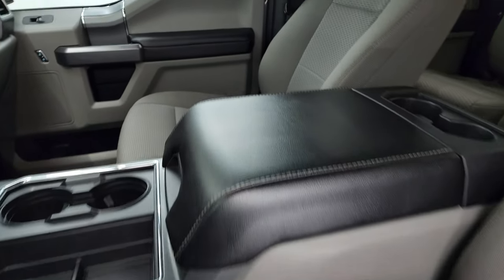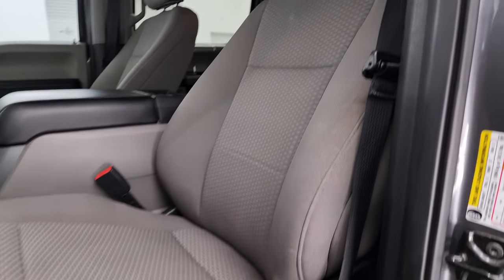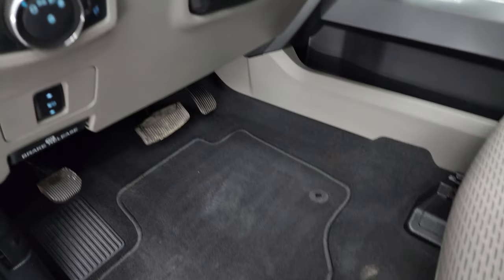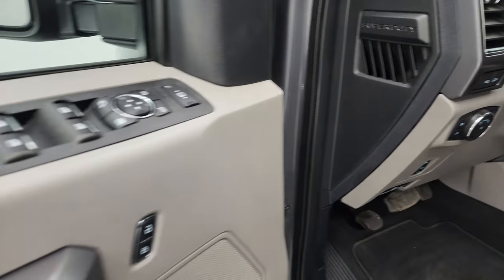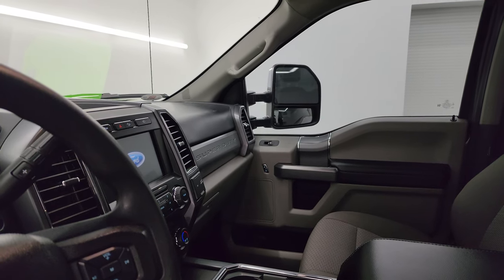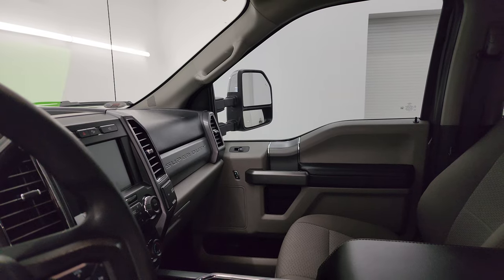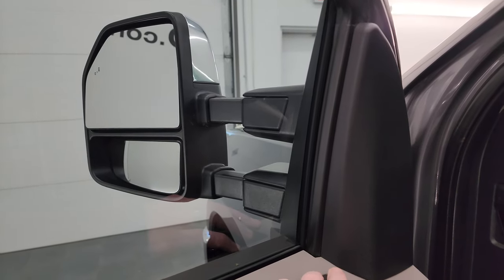Inside, the XLT package gives you the gray cloth interior. You get bucket seats in the front with no rips or tears, factory floor mats, power driver's seat, auto headlamps, power pedals, tilt telescopic steering wheel, power windows, locks, and mirrors. These mirrors do power fold-in — I always like showing both sides so you know both sides are working properly — and they also power telescope out and in. Both sides are working good.